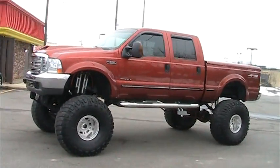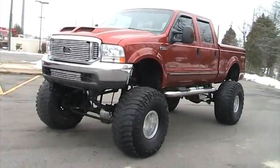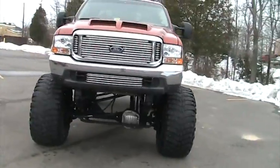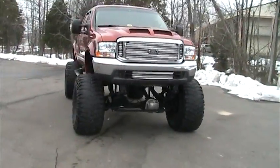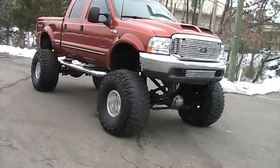This truck has had right over $40,000 invested into aftermarket accessories and equipment. It's got 18 inches of lift, all suspension, 16.5x14 Weld Mountain Crusher wheels wrapped in 46 inch Mickey Thompson Baja Claws.